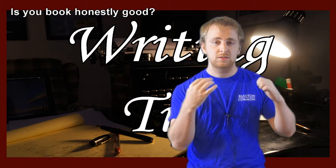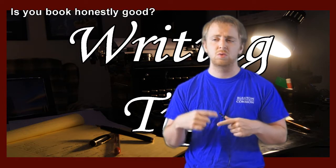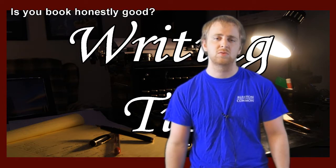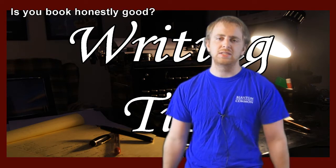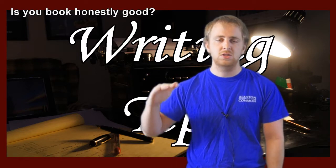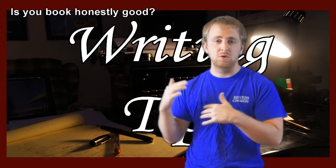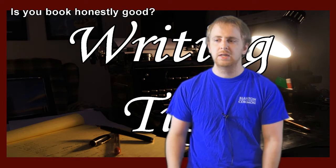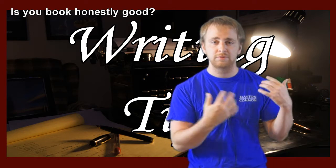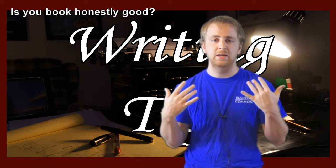Mainstream publishing — the classical, normal way to get published — is that you get an agent. To get an agent, you send out query letters. Query letters are nasty little pieces of work where basically you describe your book in one page or less and make the agent see how absolutely wonderful it is. Sometimes you'll send a first chapter; it really depends on the agent, so you need to read the submission guidelines. The query letter has to be the best piece of writing you've ever done. If the agent is interested, they will request your full book, and if they like it, they will offer you representation.